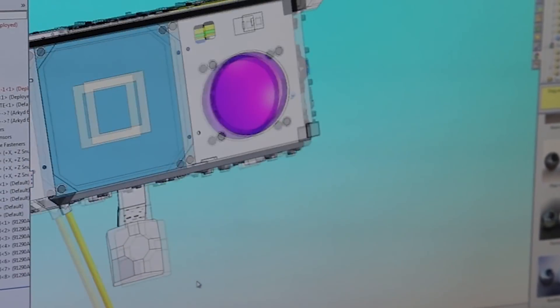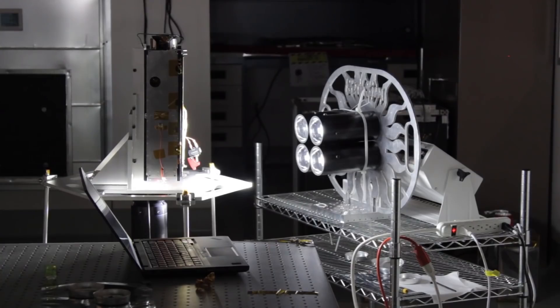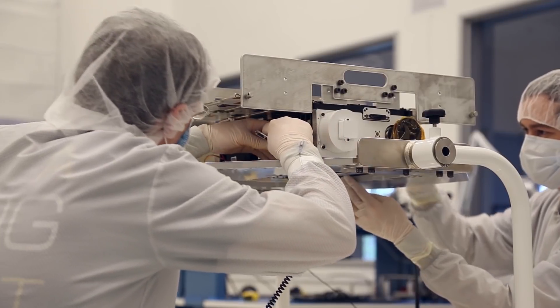The ARCID-6 was built right here in our facility. We did all of the design work, the manufacturing, the test, and integration all within our labs.